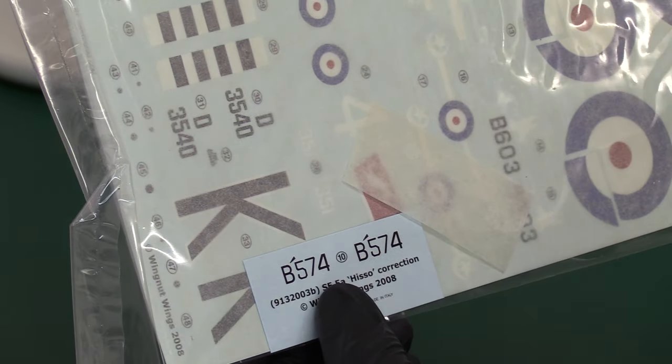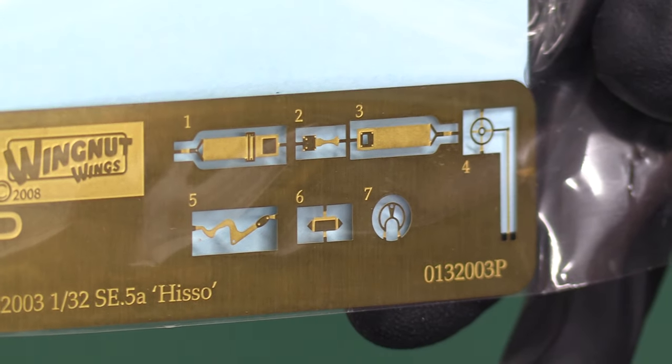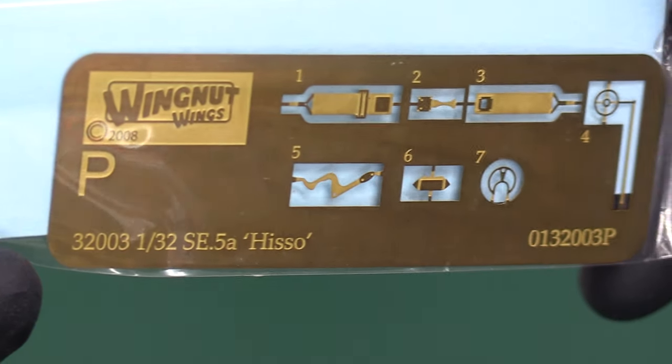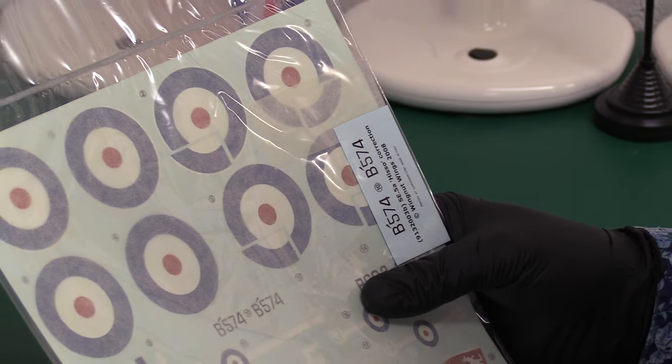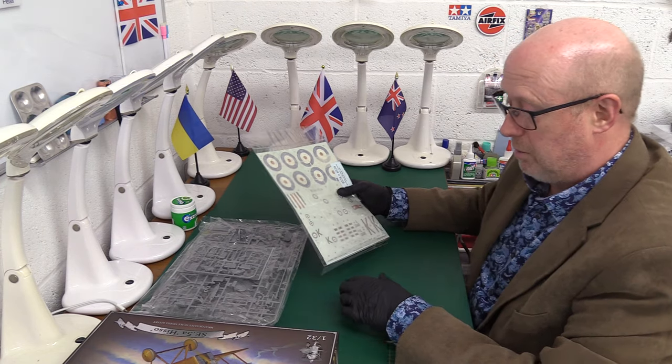Over here we've got what looks like the Aussie kangaroos, and we've got them in white here as well, rather than just white on red. Then your various markings, and on the other side we've got the photo-etch — basically just the gun sights and the safety straps, seatbelts. And that's really it — they look very nice. These are now almost 15 years old and ageing very well; obviously Jeff's been looking after them, as you would.